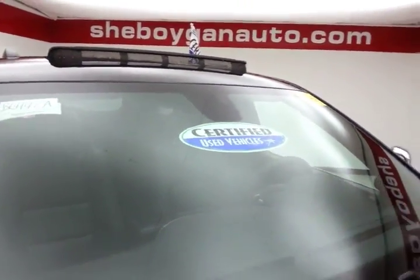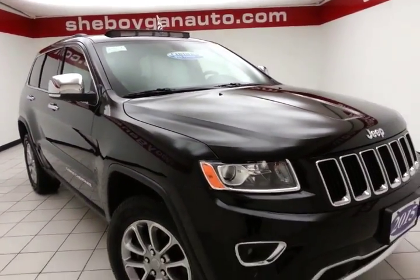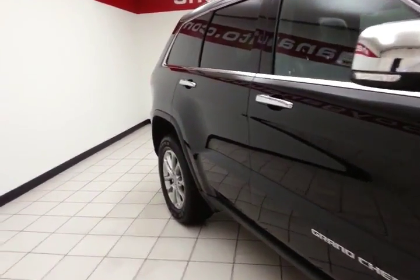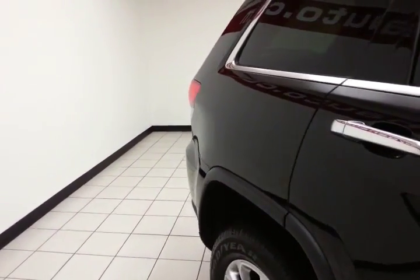After our thorough inspection, it does qualify for our certified used vehicle program, giving the balance of a three-year 36,000-mile bumper-to-bumper and a seven-year 100,000-mile powertrain warranty, which also includes emergency roadside assistance, towing, rental reimbursement, and trip interruption service, all available nationwide.